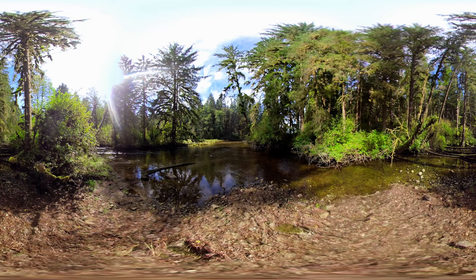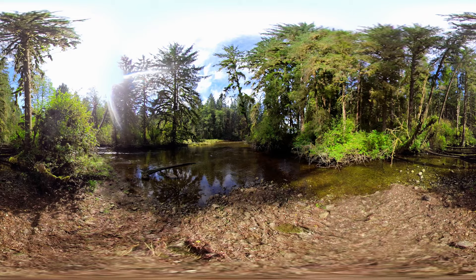Some of these trees are a thousand years old and can grow ten times taller than a telephone pole. Their massive roots help hold the riverbanks in place. And they create a canopy that covers almost the entire ground, which means shade for the rivers, which in turn helps keep that water nice and cool. And that's just how the salmon like it.